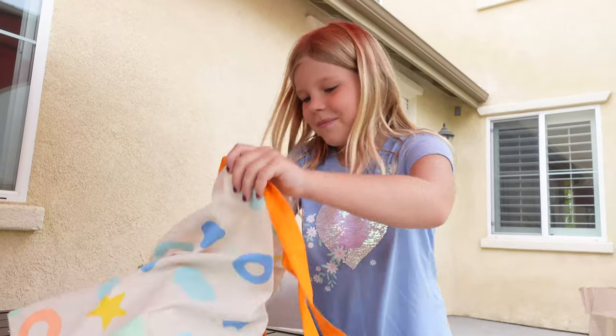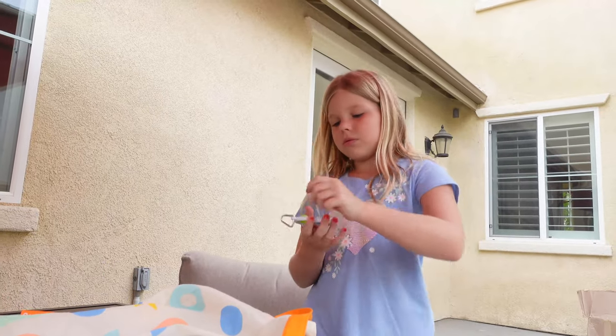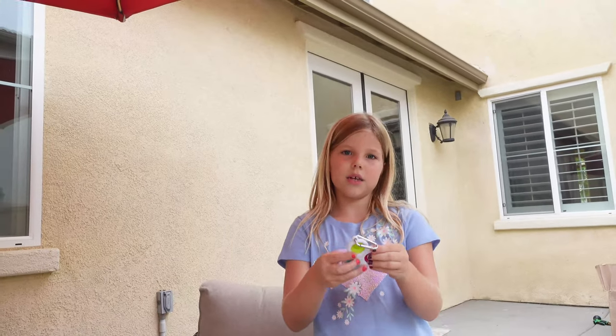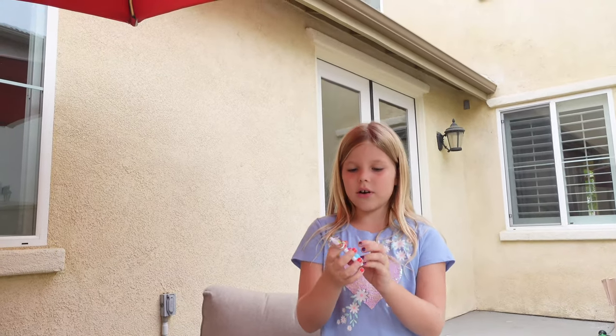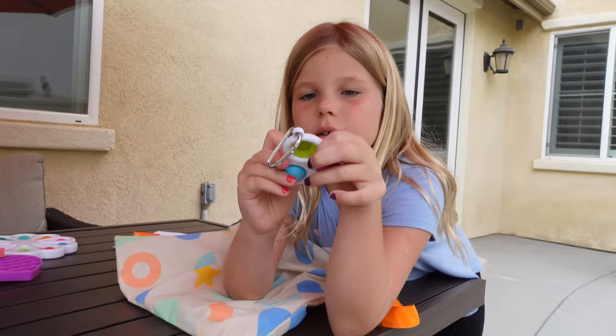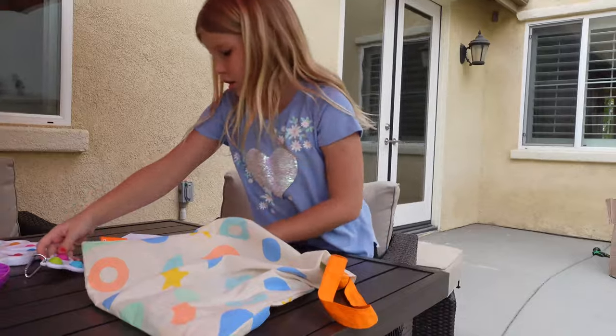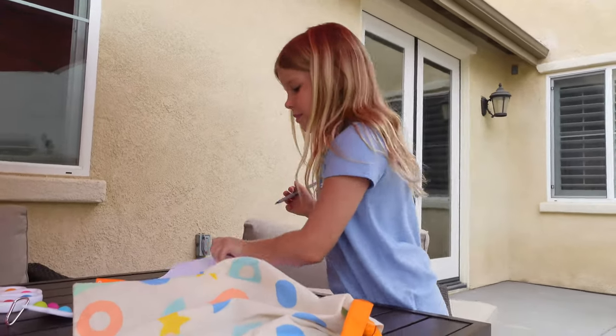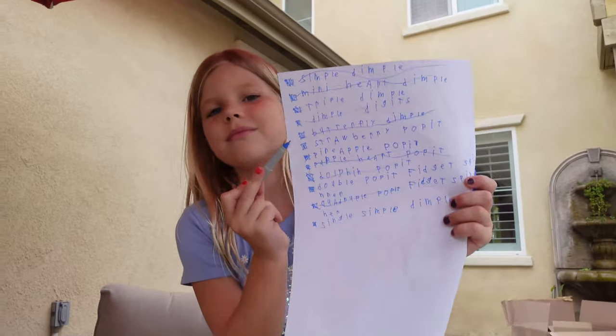Okay, next is this triple double. I don't like this one the most actually because it's kind of hard to pop, but it's really pretty. I like the silver chain on it. Where is it... where is it?